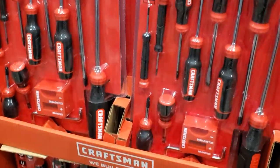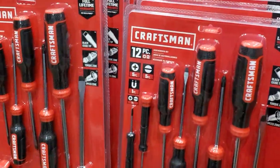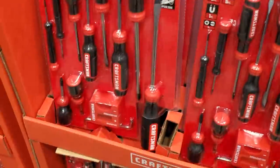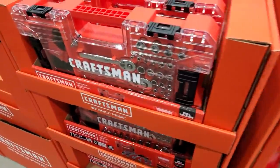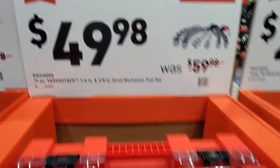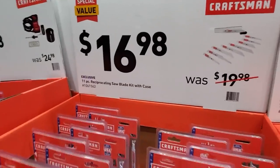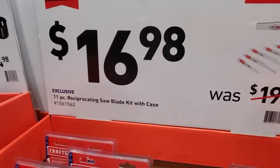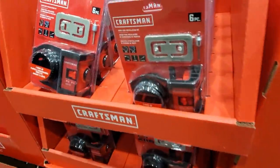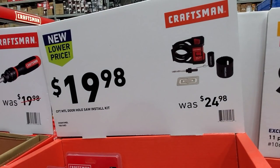They've got a nice screwdriver set — some stubby, some precision — plus a magnetizer. A 12-piece bi-material set. Then a socket set very similar to the other VersaStack ones for $49.98, 71-piece. $16.98 for the 11-piece reciprocating saw blade set with case — personally I don't like these. I bought some and they weren't good; go with DeWalt, Bosch, or another brand instead.